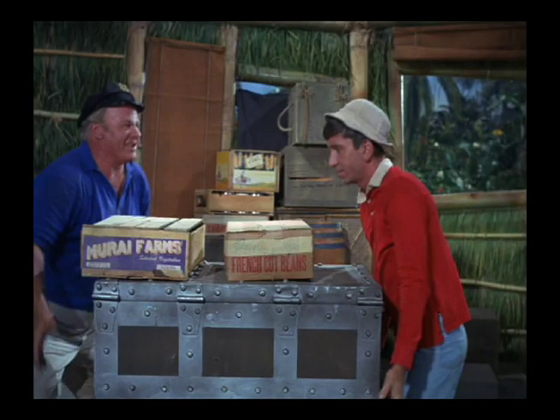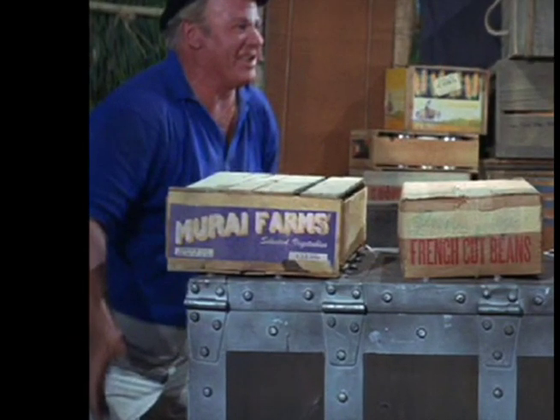Murai Farms is an actual company that was established in Santa Ana, California in 1964, so at this time it was not a very old company.